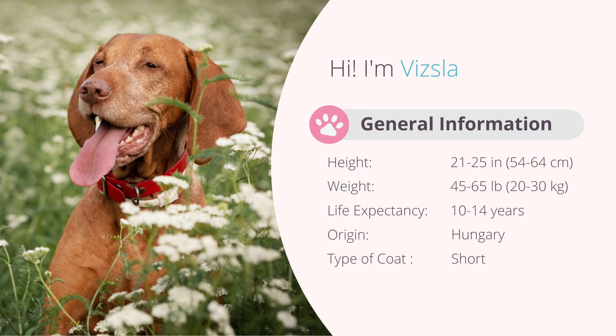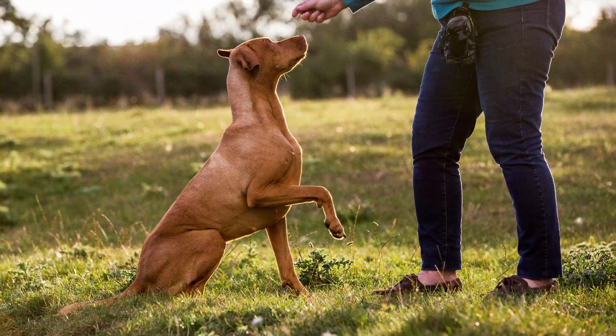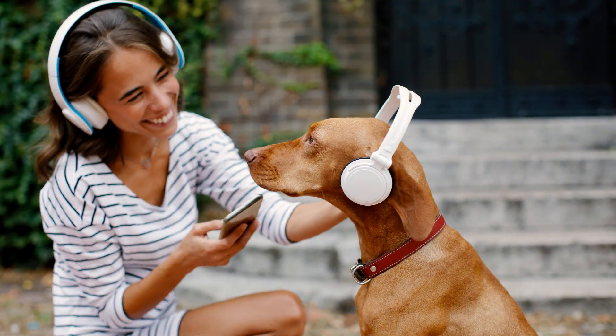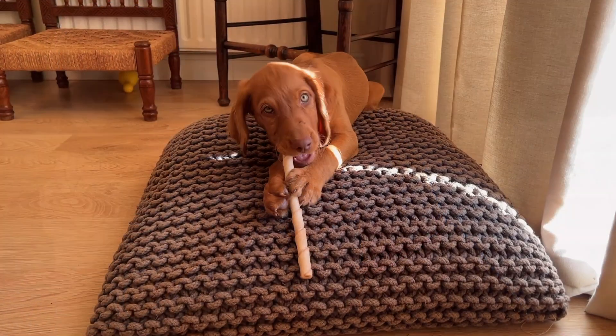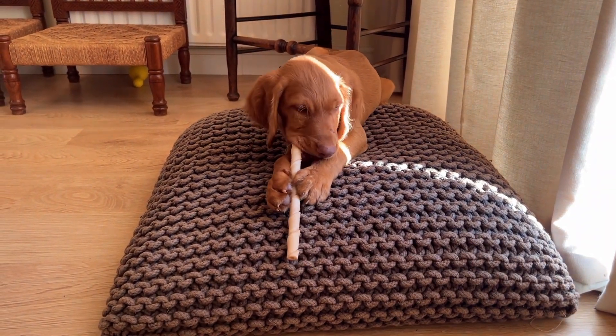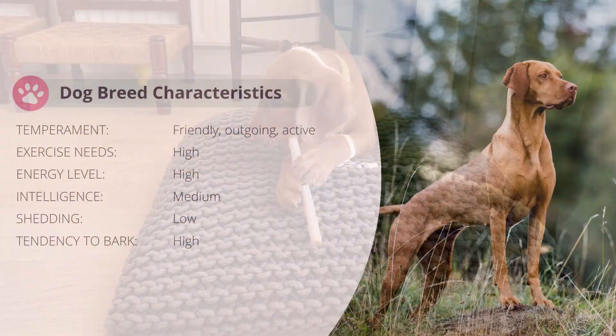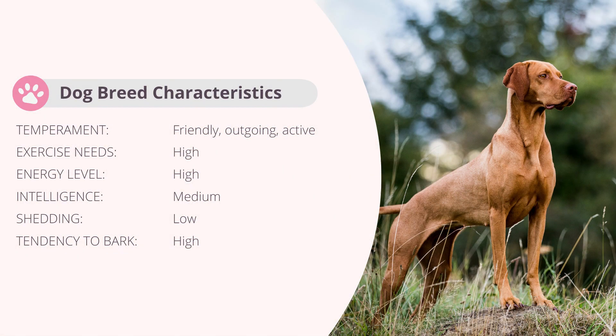The Vizsla measures 21 to 25 inches, weighing 45 to 65 pounds. These dogs are elegant, and some have described them as being aristocratic in appearance. They are lean and lightly built dogs whose structure enables them to be extremely athletic and agile. They have well-defined musculature and a short coat that comes in a short-haired or wire-haired variety — they are the embodiment of strength and beauty.